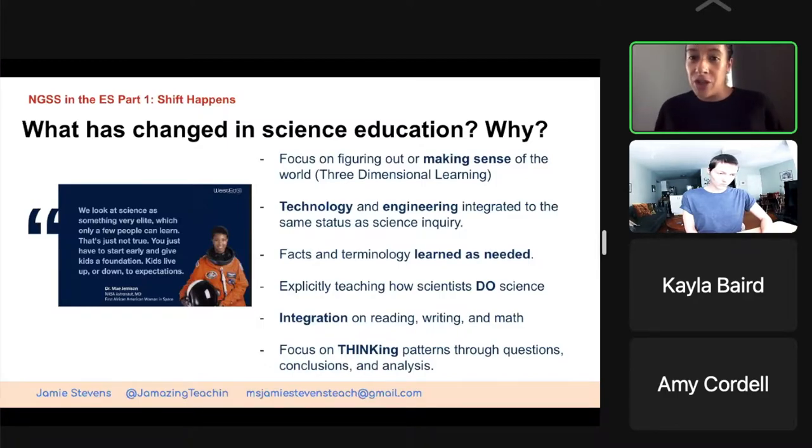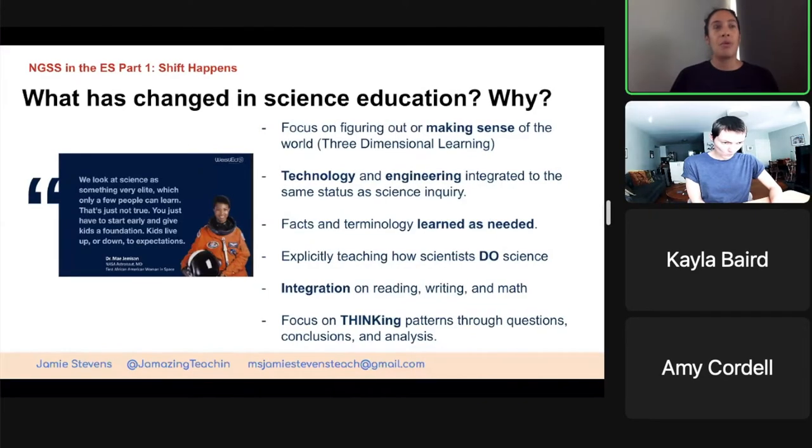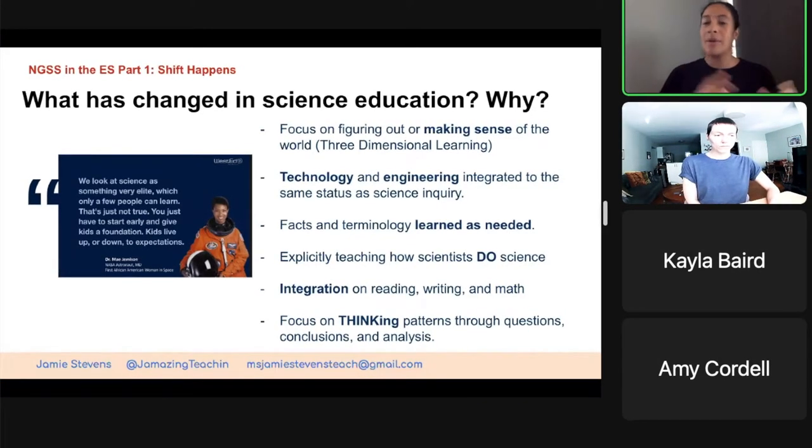Some of the big changes you may notice as you go through the unit: we're looking at sense-making. As opposed to just doing something and being done, we're doing it with a purpose — trying to figure out some big phenomena. We're purposefully doing maybe a hands-on activity, maybe a book, maybe an interactive to help make meaning. In the past, science, engineering, and technology were maybe separate, but now it's really all integrated. You're going to see how much the science standards as well as the engineering standards are integrated in this unit.